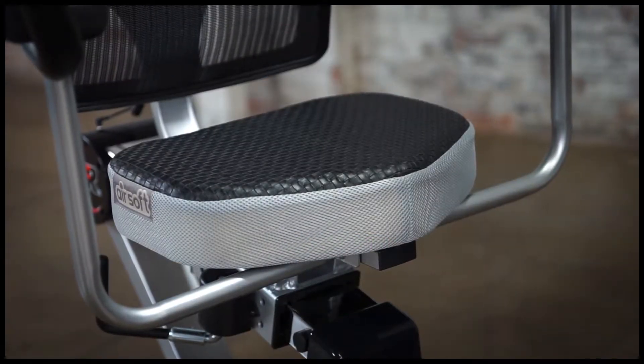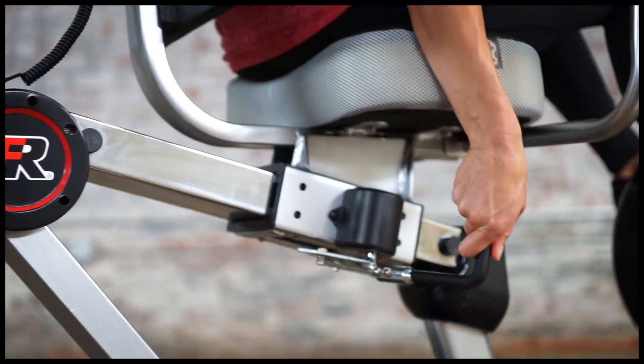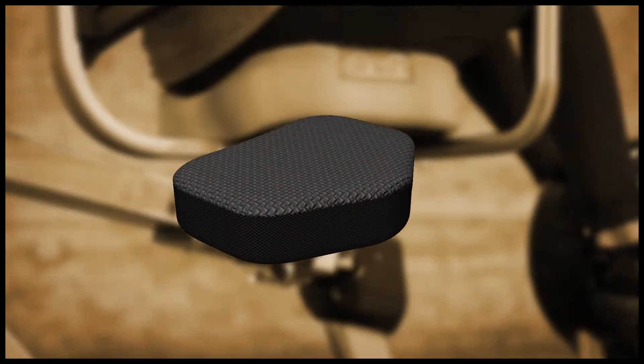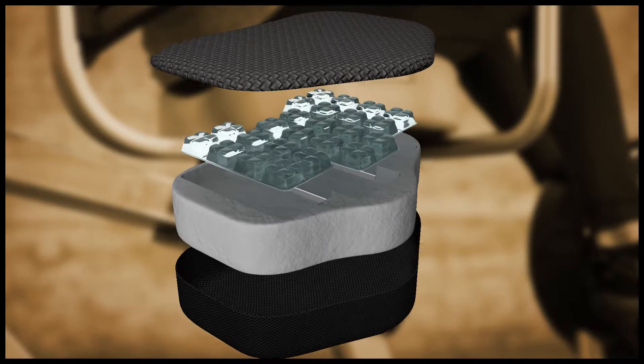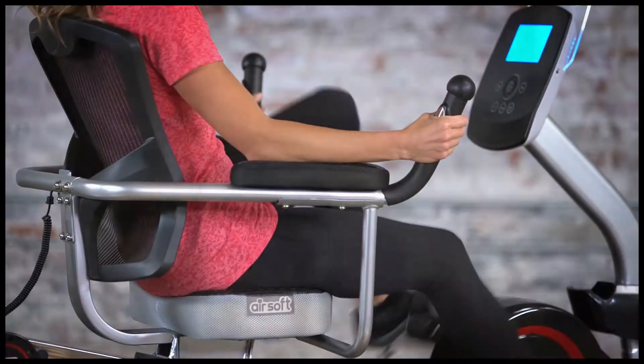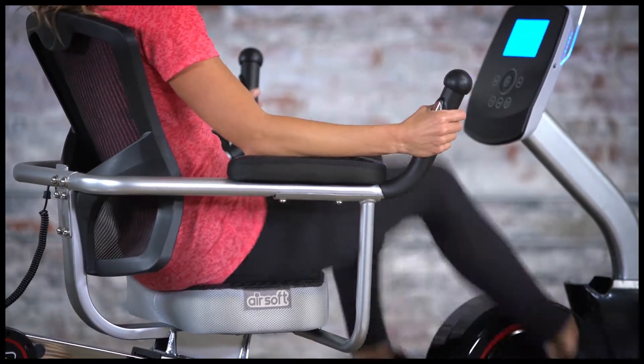The large 3-inch thick airsoft seat is easy to adjust with a single lever seat adjustment. The airsoft seat comprises of multiple air chambers covered by a highly breathable fabric to channel airflow. The seat remains cool and ultra comfortable even after hours of prolonged use.